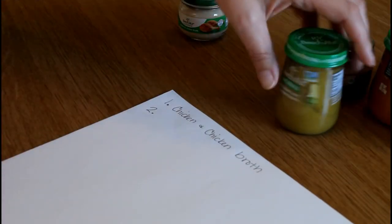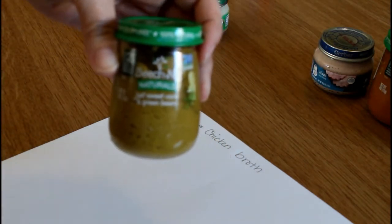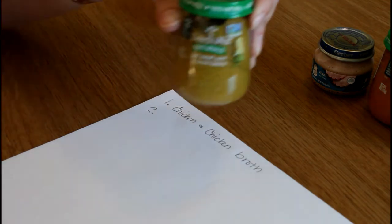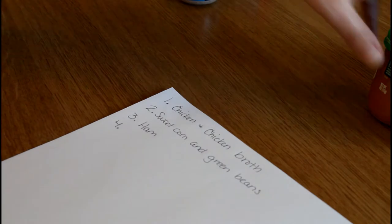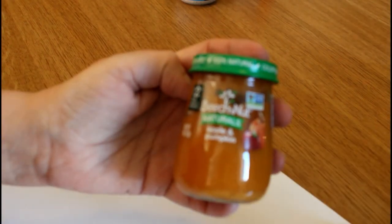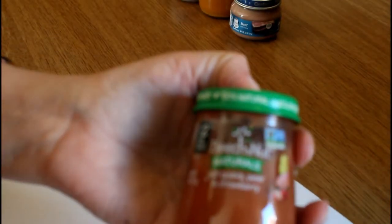Number two is going to be sweet corn and green beans. Number three is going to be ham. Number four is going to be apple and pumpkin. Number six is going to be guava, pear, and strawberry.